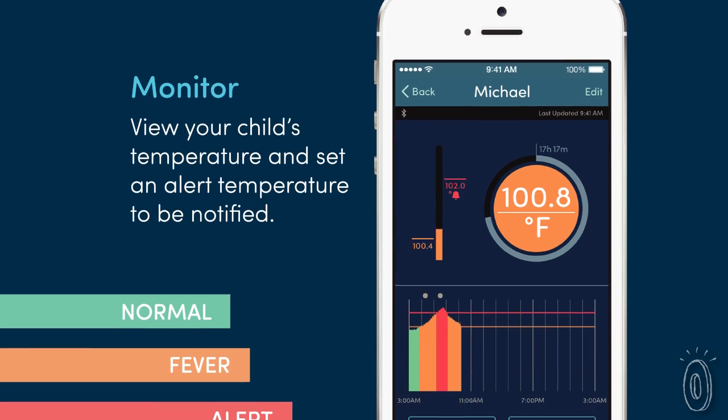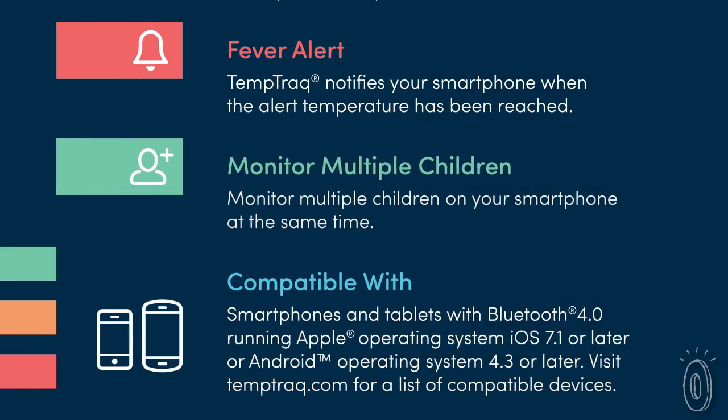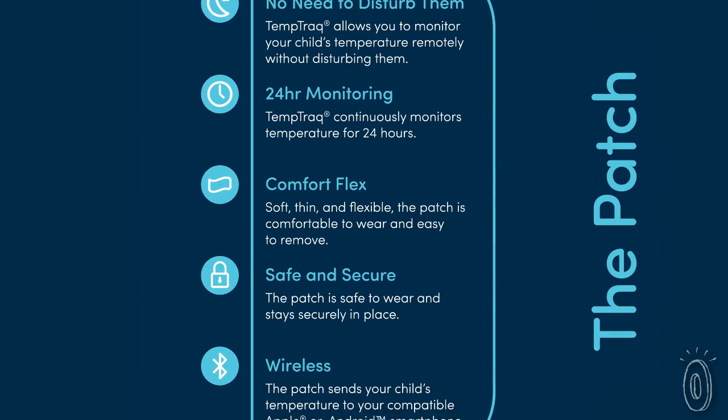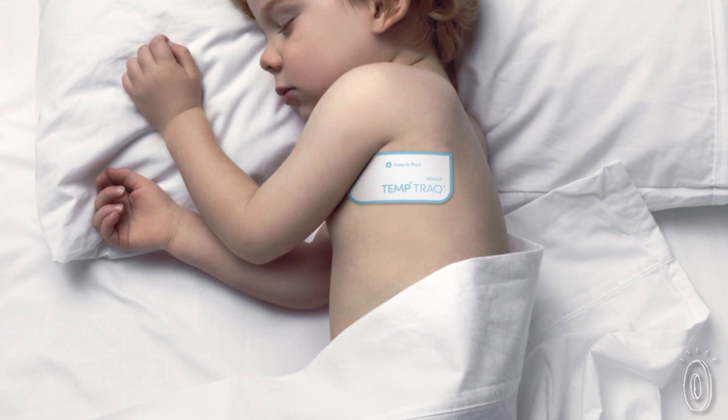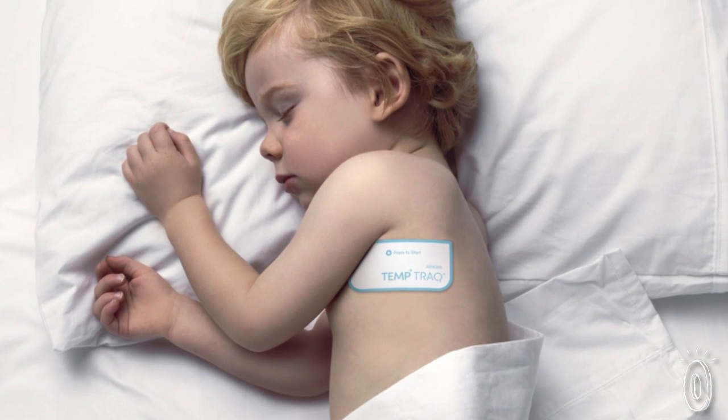TempTrack is made by BlueSpark Technologies, a company that makes batteries. They've created a paper-thin battery and flexible circuit board inside the adhesive patch, which feels kind of like a large band-aid. The adhesive is gentle enough on skin and meant to stay on for the full 24 hours.